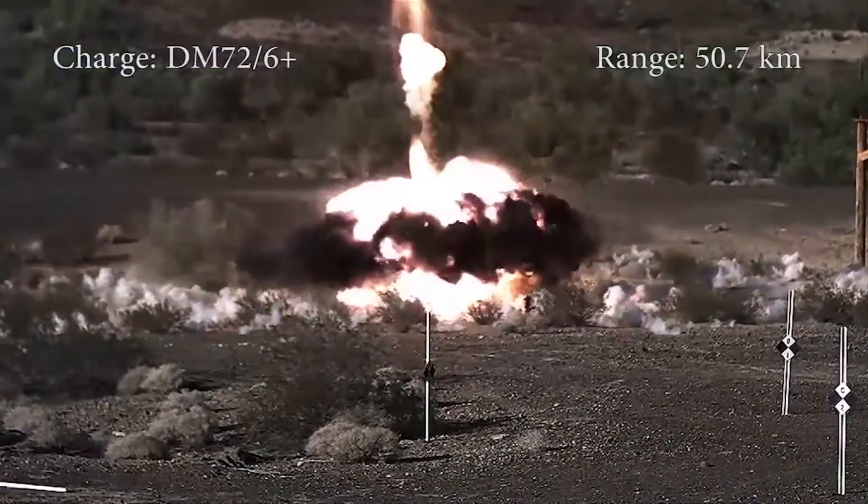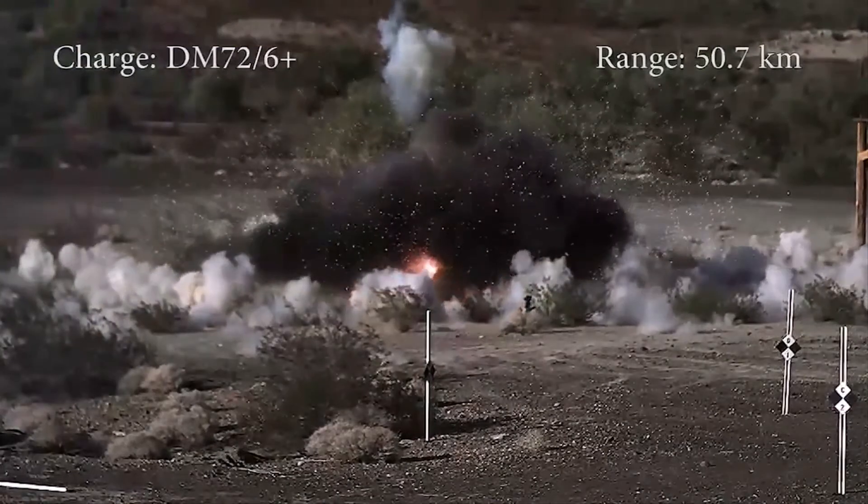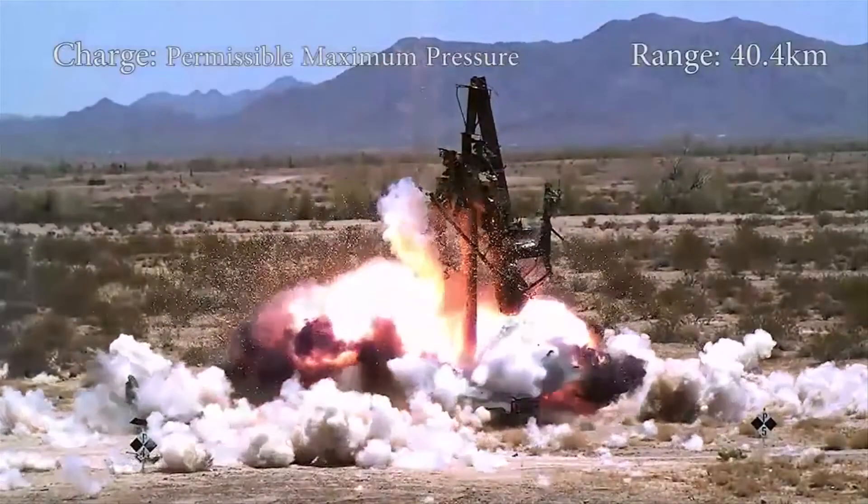The projectiles were dropped, shaken, and exposed to extremes of heat and cold. Despite all this, Excalibur still managed to score direct hits at ranges in excess of 50km, and any misses were an average of just 2.2m off target. With almost 20 years behind it, Excalibur is a well-established part of the US arsenal, and this video really shows why.